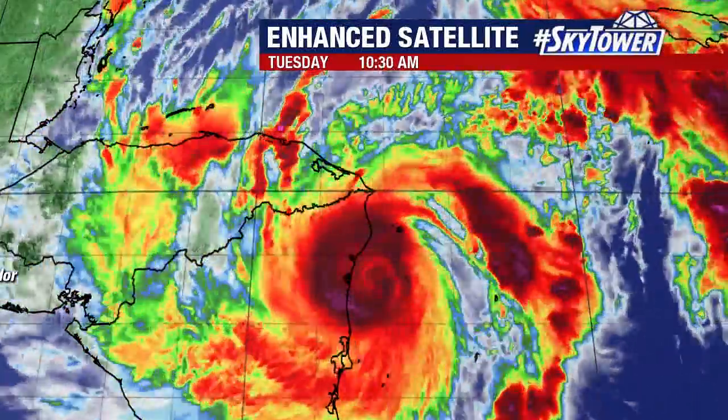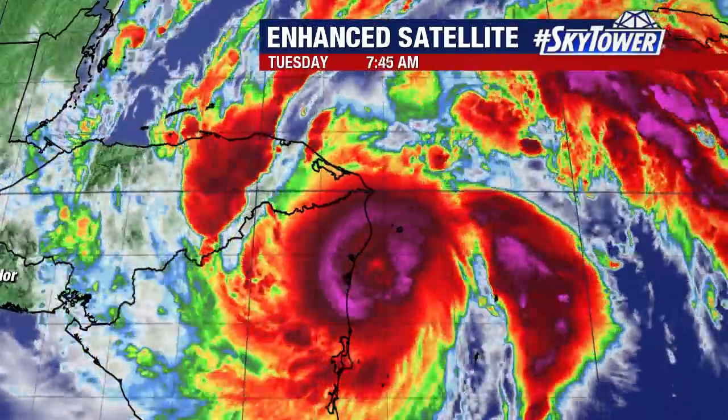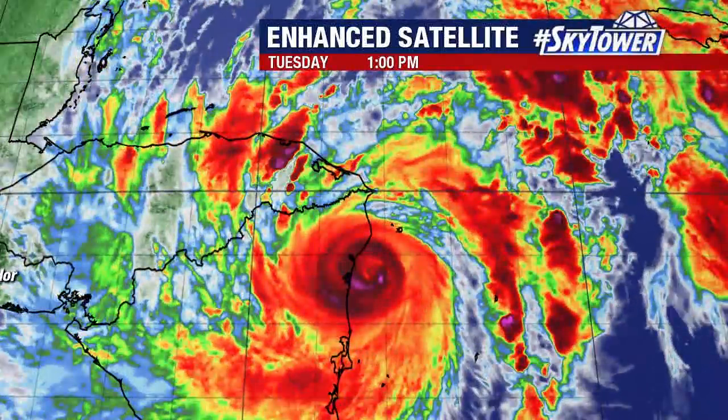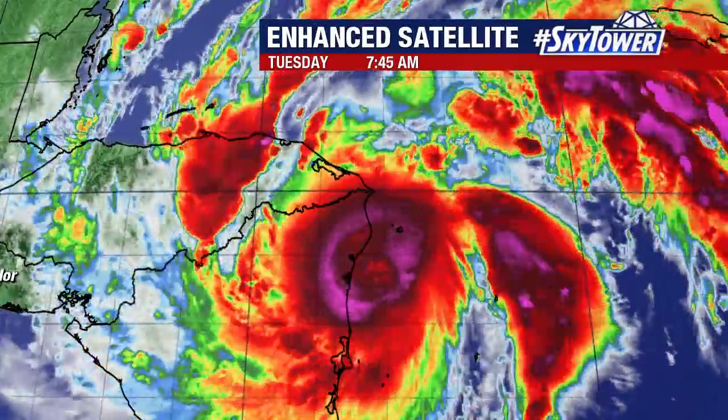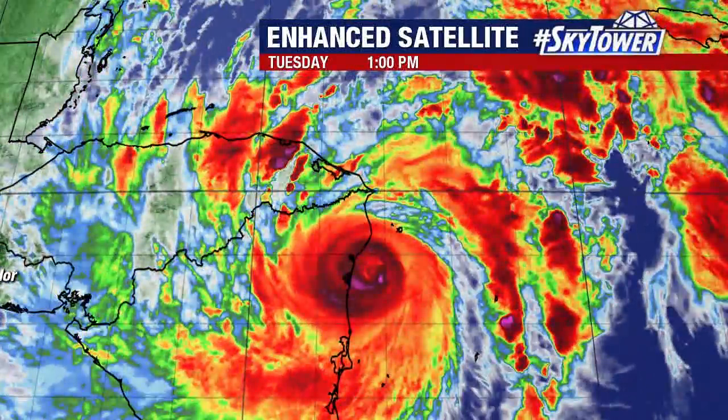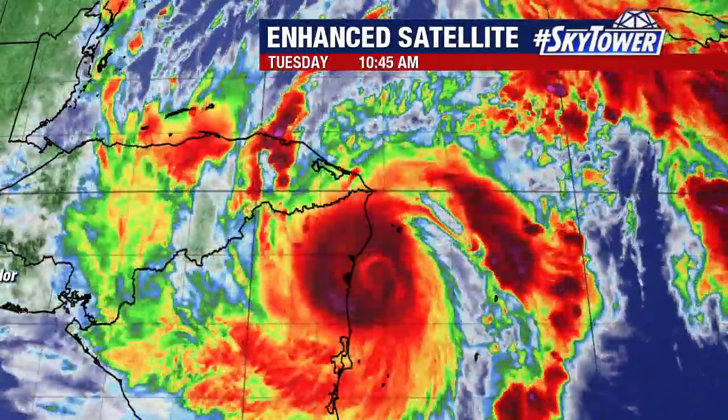Thanks for logging on to MyFoxHurricane.com. I'm Jim Webb with your Tropical Update. We continue to watch a very dangerous Hurricane Ada. Winds right now are at 140 miles an hour, so it continues to weaken a little bit.